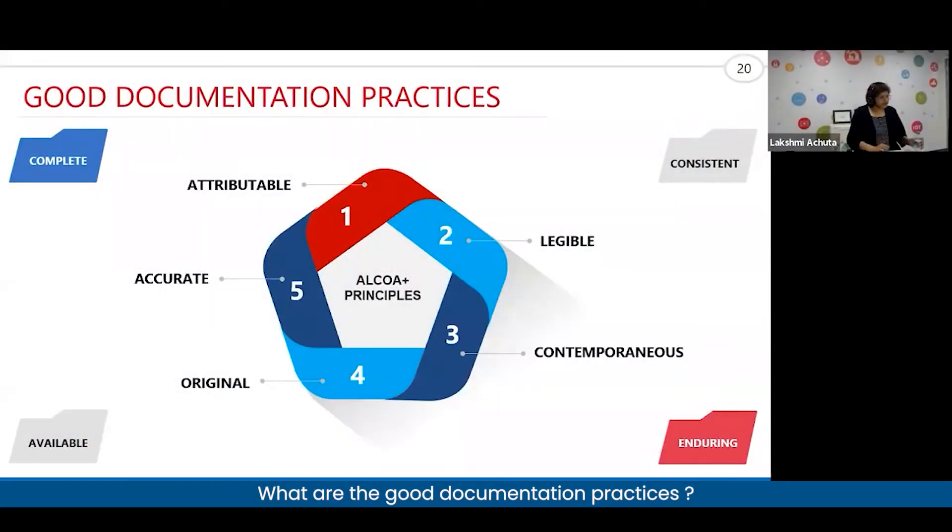Good documentation practices are based on ALCOA principles. The guidelines have been provided by various regulatory agencies, including the MHRA and other regulatory agencies. They are called ALCOA plus — earlier it used to be called ALCOA, but it is now called ALCOA plus principles.